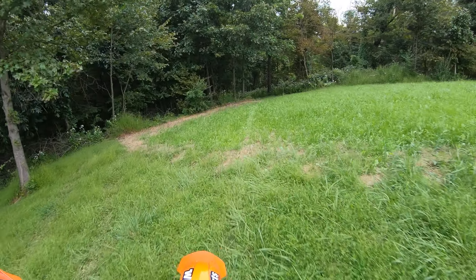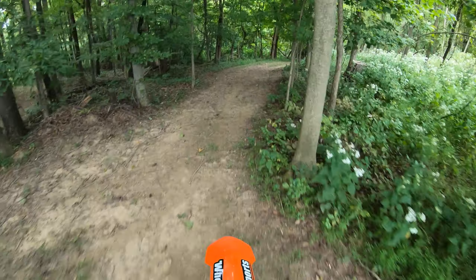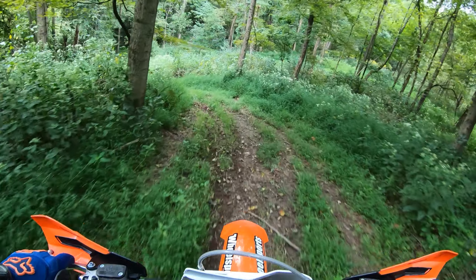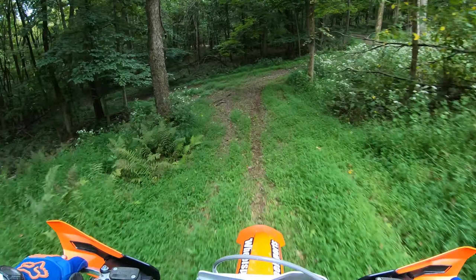There's zero vibration on these things. Now these are my buddy Mark's trails — I have no idea where I'm going. That's always the best way to evaluate a bike because you kind of see how comfortable you feel on it right away.